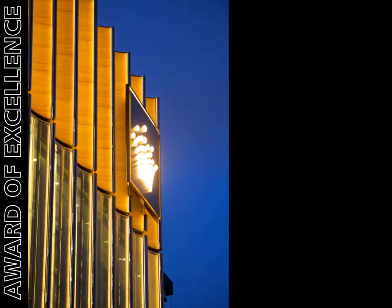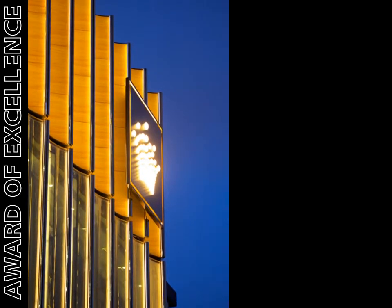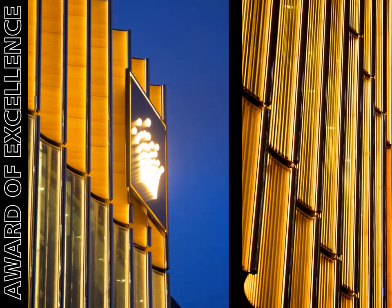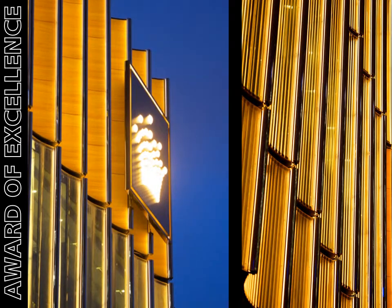The effect is of a glowing facade, but it is difficult to tell where the light is coming from. Turned-back electrodes were specified for the cold cathode lighting to give a completely unbroken line of light the exact length of the facade from top to bottom.